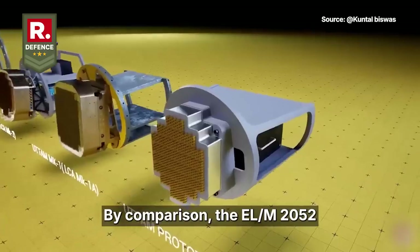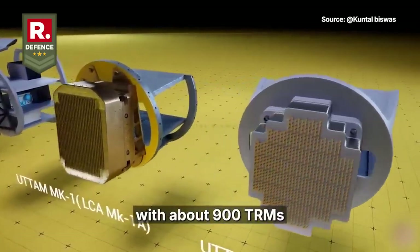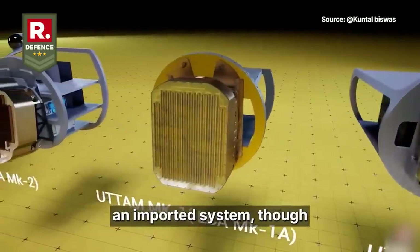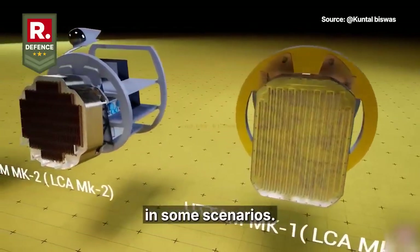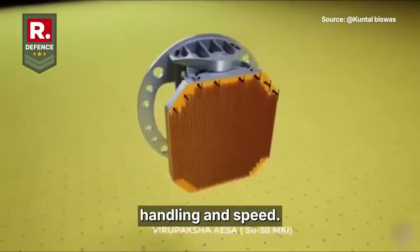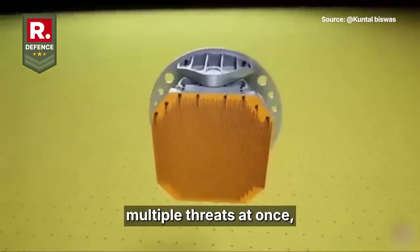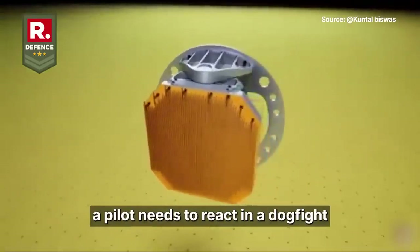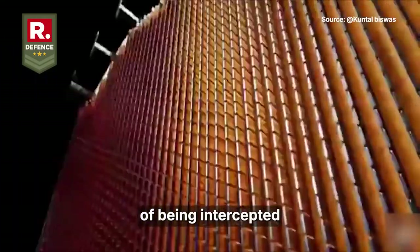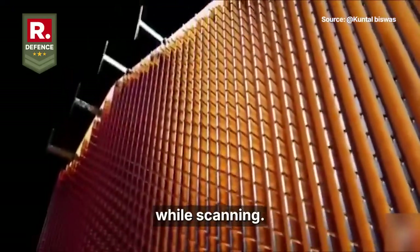By comparison, the EL-M2052 tracks up to 64 targets with about 900 TRMs in its Tejas configuration, and remains an imported system, though it offers slightly broader validated ranges in some scenarios. One key difference is in multi-target handling and speed: Uttam excels at faster target tracking and engaging multiple threats at once, reducing the time a pilot needs to react in a dogfight or missile barrage. It also has a lower probability of being intercepted by enemy systems, meaning the jet can stay stealthier while scanning.